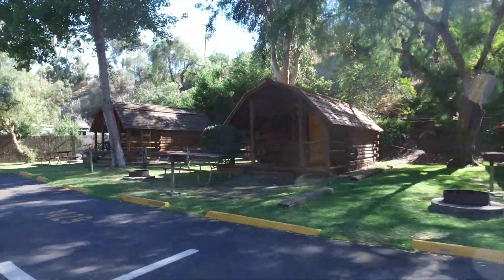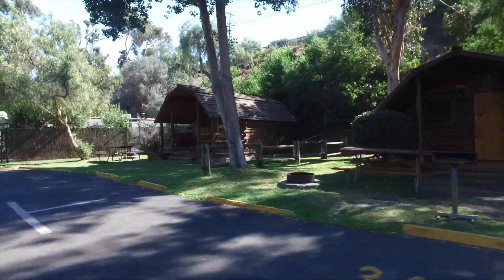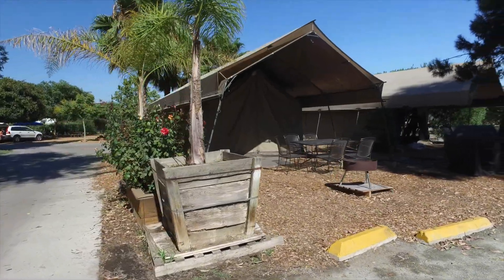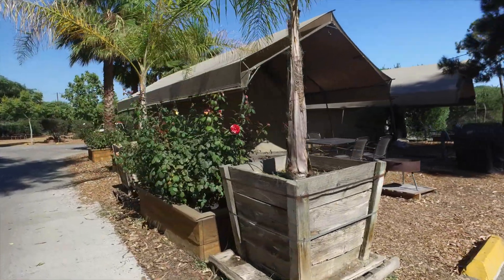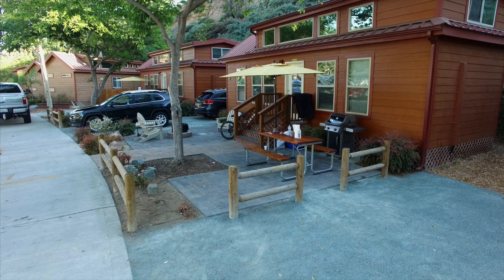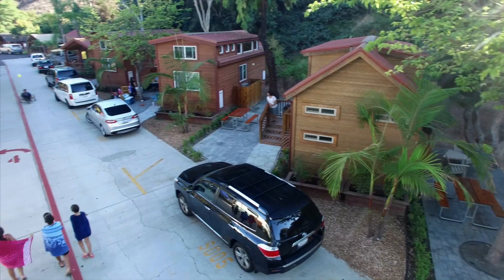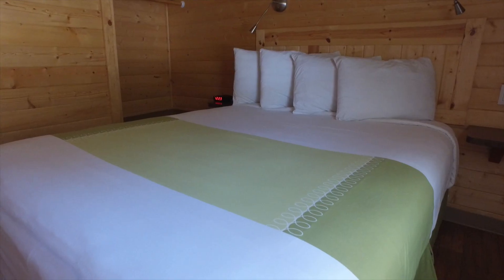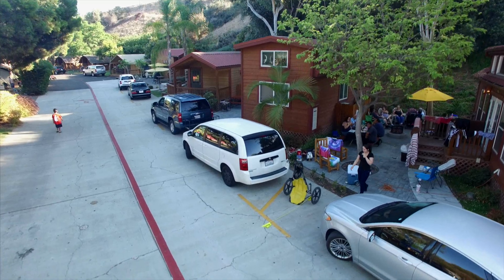Roofed accommodations for those campers that don't have RVs include regular camping cabins, deluxe safari tents, and for the glamper in your family, the deluxe cabins — complete with private restrooms, kitchenettes and all of the amenities you'll need for a great stay.